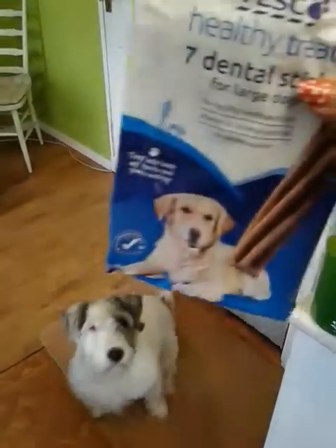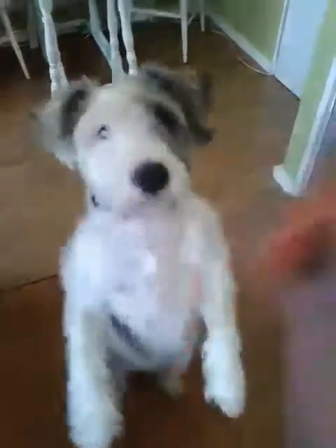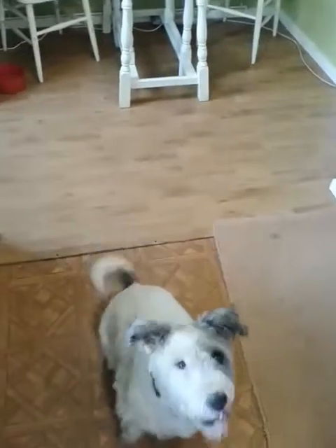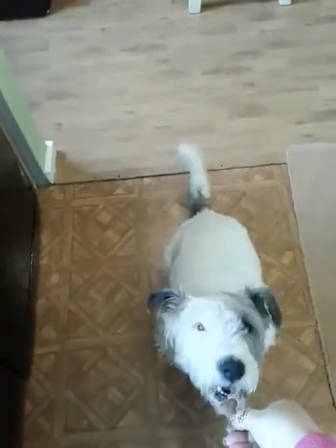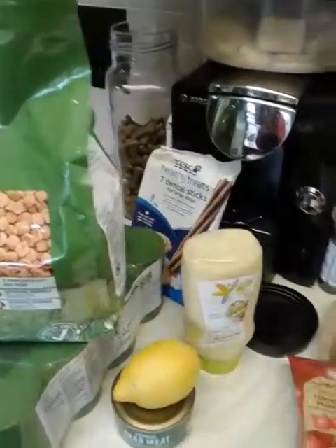I have got — dog treats! In a minute... just give her one. Sit, sit, no, sit, no, sit. Better. Good girl. Anyway, so we've got the dog biscuits and the dog food and the dog treats.